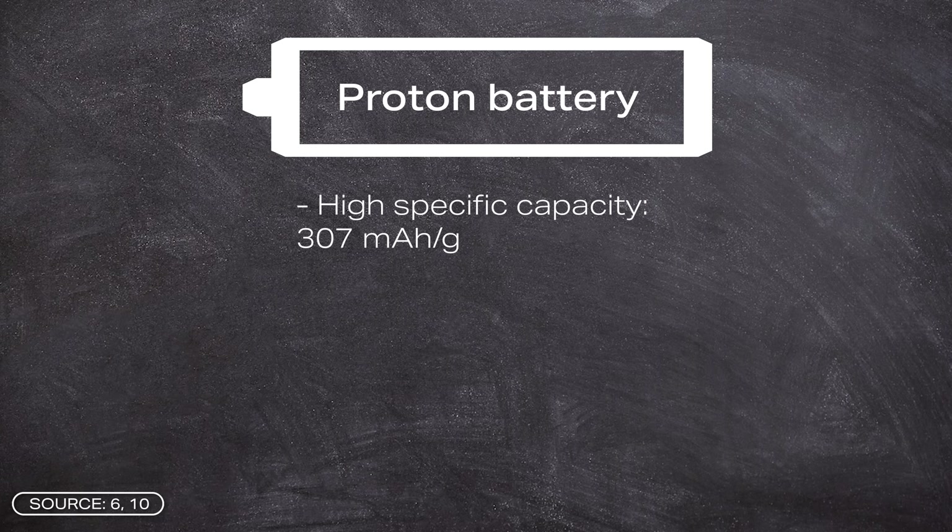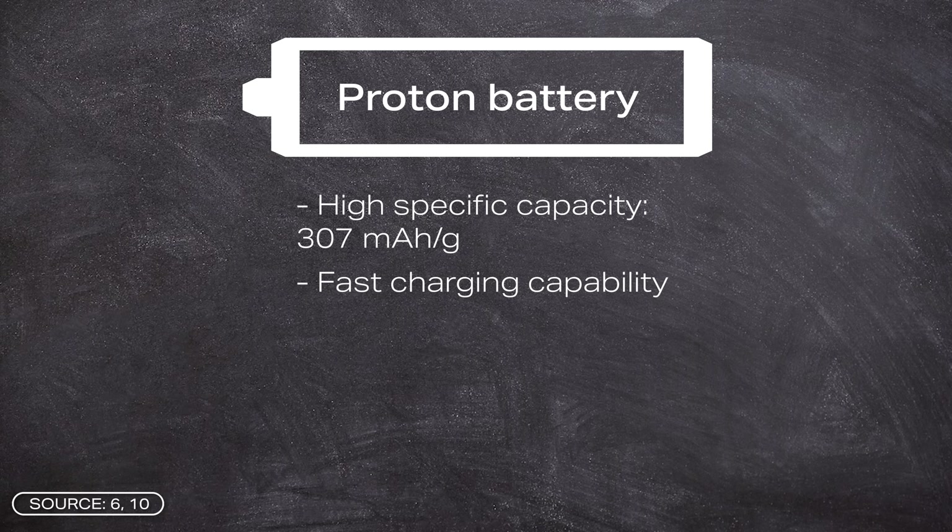With this combination, the researchers managed to significantly improve the proton battery, and it now has a lot to offer. Firstly, it has a high specific capacity of 307 mAh per gram — meaning one gram of the anode material can supply 307 mA of current in one hour — making it one of the most powerful organic proton electrodes. Another advantage is fast charging capability: the battery retains about 60% of its capacity even when the current density is increased 30-fold.